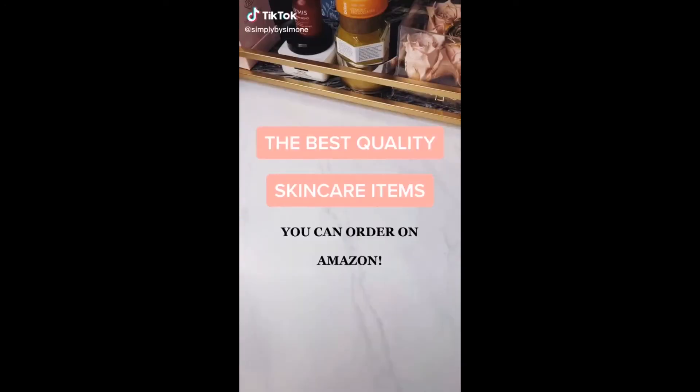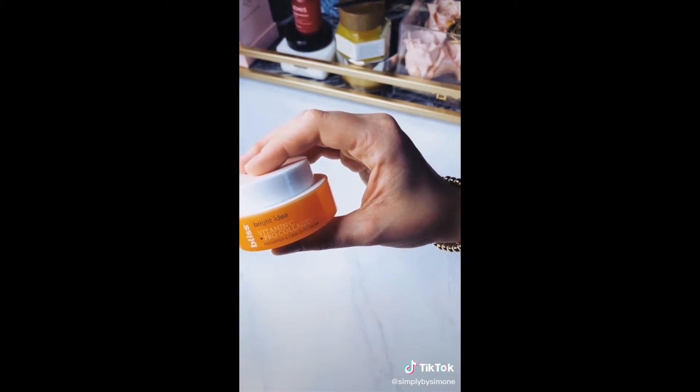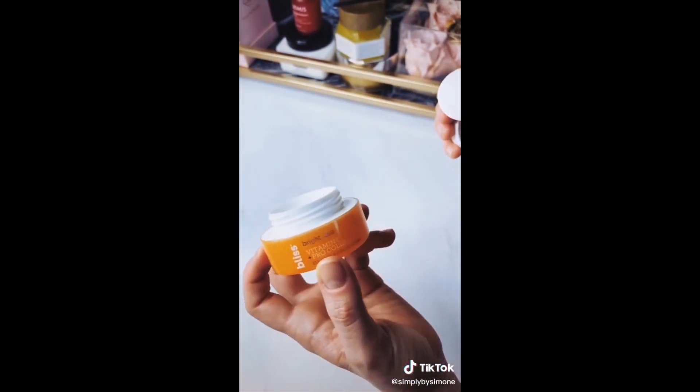Best quality skincare items you could order right off of Amazon. First up is this Bliss Vitamin C Pro Collagen Firming Eye Cream. The texture is super light, it goes on really well, and the smell is amazing.